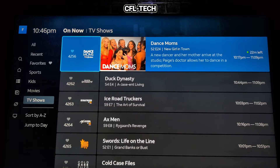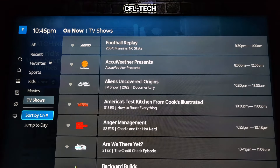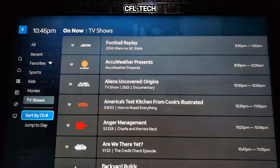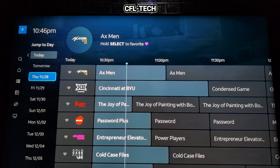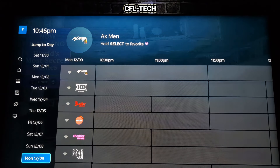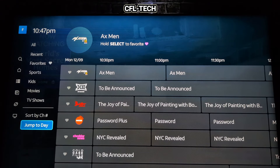You can sort the guide A to Z or by channel number. You also have a 'Jump to Date' feature — we have November 28 up to December 9, so you can see about 11 days out. If you select December 9, it shows what's on those channels at the same hour as right now on that future date. That's a nice feature.